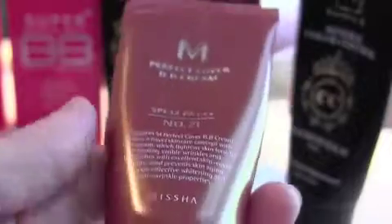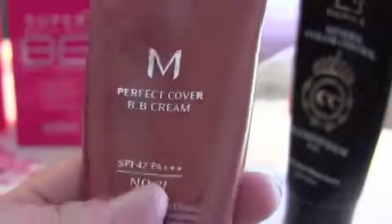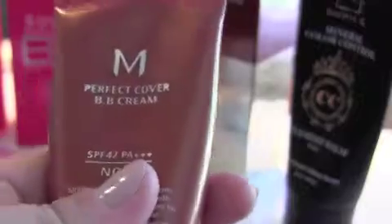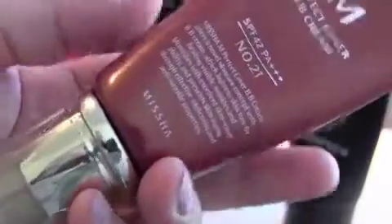The thing about these is they are kind of like tinted moisturizers, so they're not going to behave like foundation in terms of coverage. They have more of a medium coverage, and if you want full coverage I wouldn't recommend these.